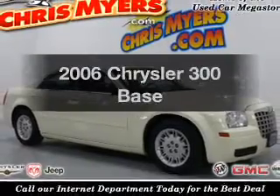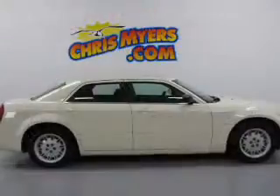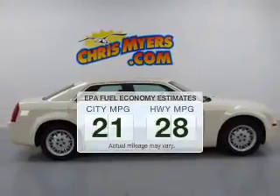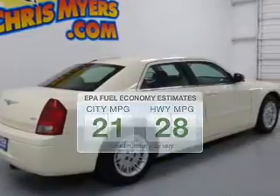Get noticed in this 2006 Chrysler 300. Travel the roads in style and comfort in this great vehicle. Better gas mileage means better long-term driving, and this ride delivers with a great low fuel consumption rate.